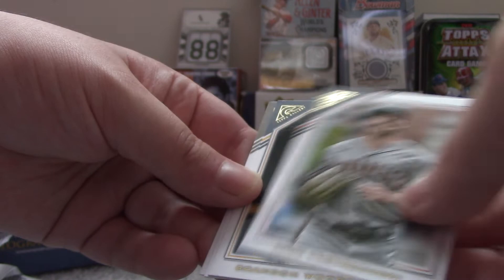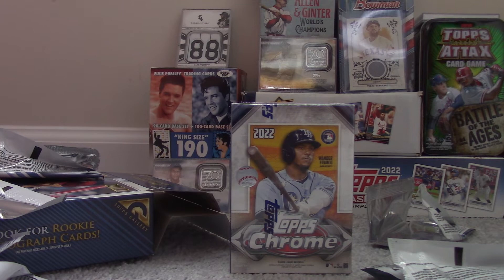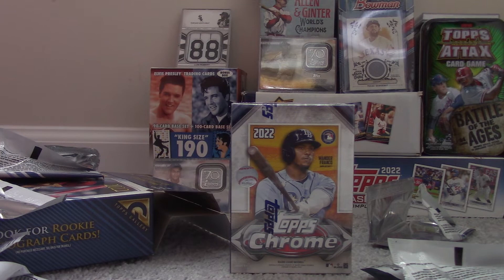And the final pack of this Topps Gallery Hobby Box: Nick Lodolo Rookie Card, Mike Yastrzemski, Brandon Woodruff, Willie Mays Hall of Famer, and Pete Alonso. That'll do it for 2022 Topps Gallery Baseball. Join me next time — I'll be opening a box of Topps Chrome. The main highlight is the hits; it contains two autos, so those were pretty nice. Be sure to comment, subscribe, ring the bell, and like. I'll see you next time.